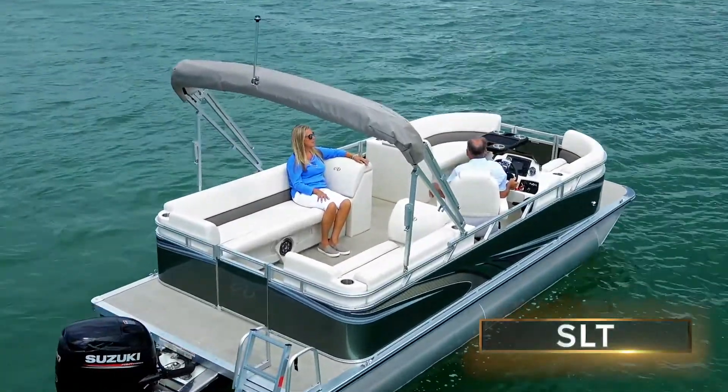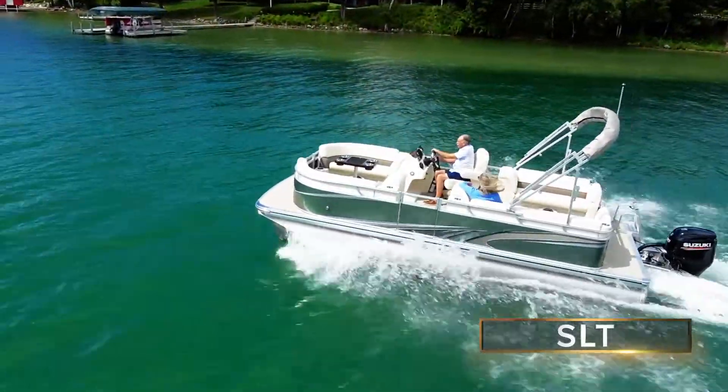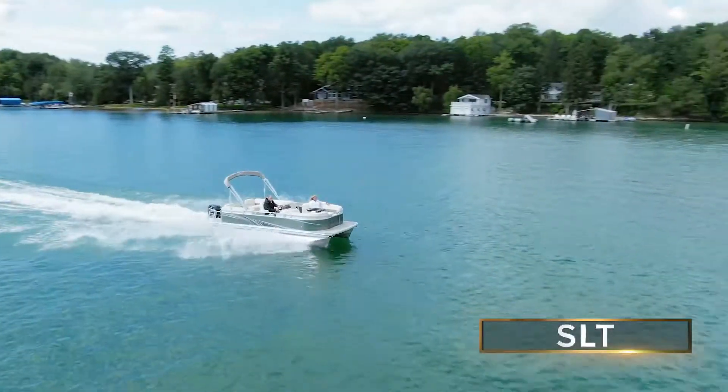Incredibly, this gorgeous work of art is available with boat and motor promotional packages starting at under $20,000 — or about a million times less than a painting by Rembrandt.